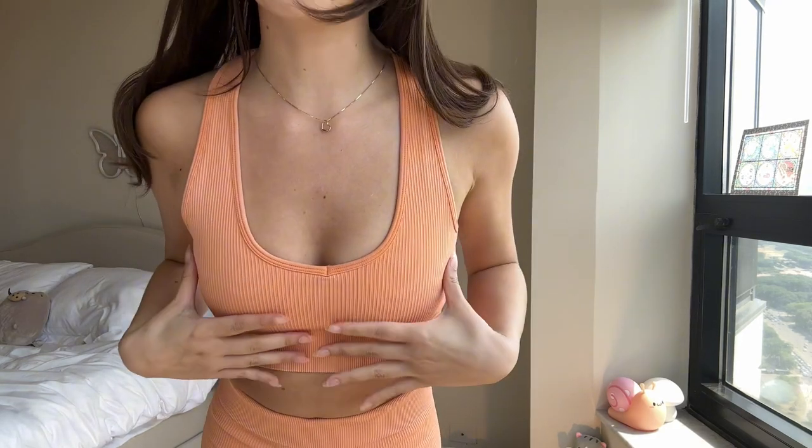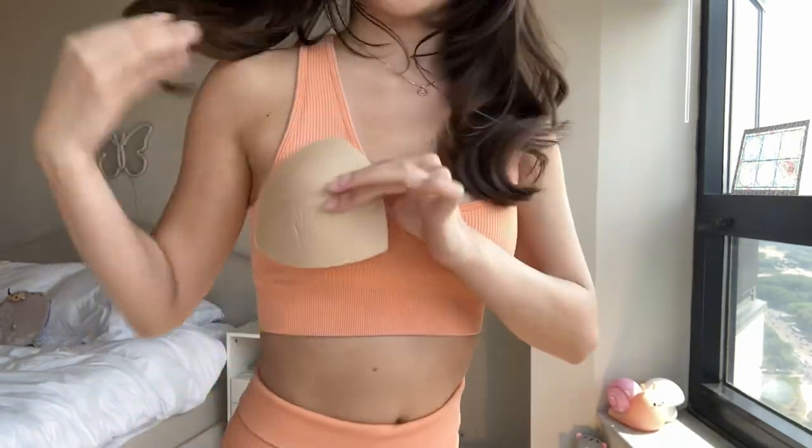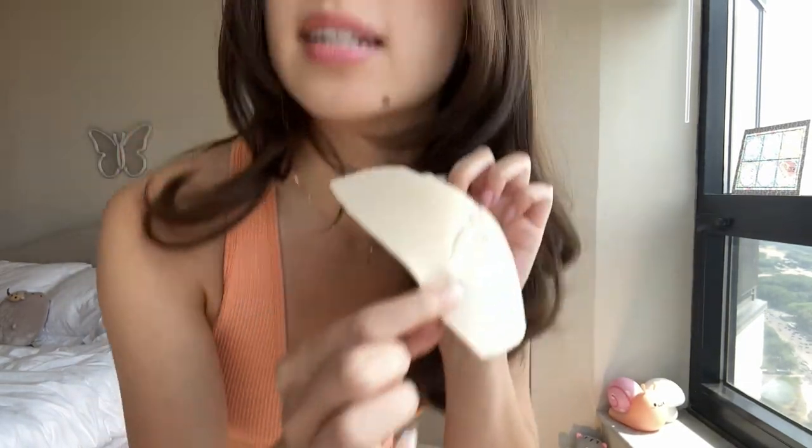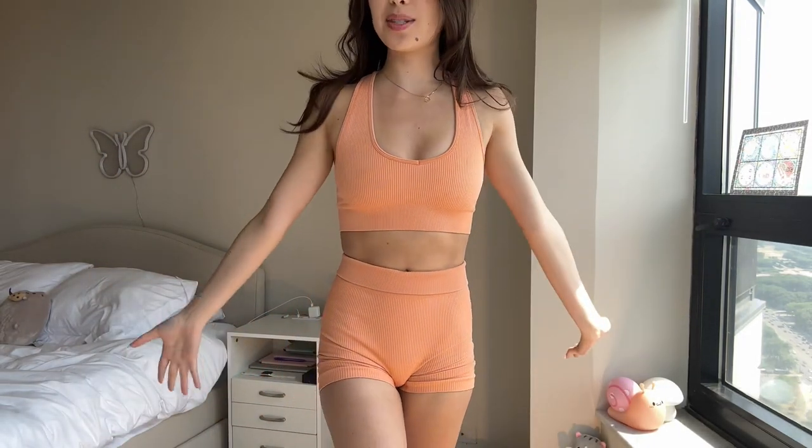This one did come with some padding originally, but if you're gonna keep the padding in, I highly recommend taking it out whenever you wash it. Sometimes the padding will get folded really weird and dry that way, and then you would see this indent in there. So long story short, if you plan on keeping the pads in, take them out whenever you wash them. But yeah, this one is actually one of my favorites.